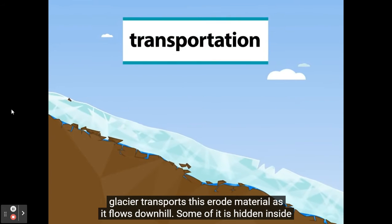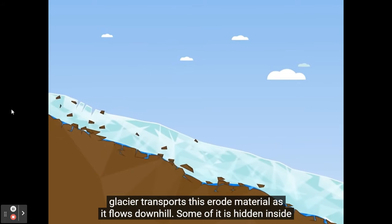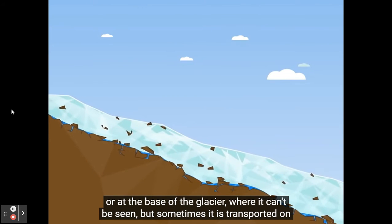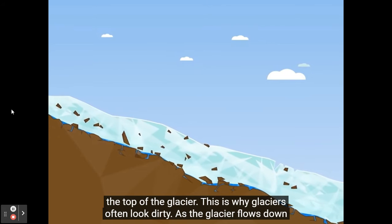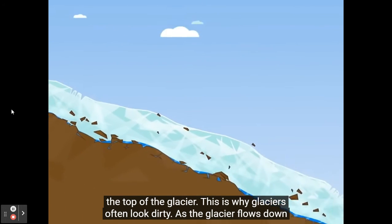Secondly, the glacier transports this eroded material as it flows downhill. Some of it is hidden inside or at the base of the glacier where it can't be seen, but sometimes it is transported on the top of the glacier. This is why glaciers often look dirty.